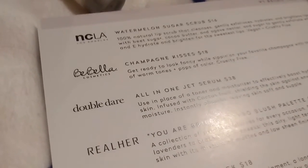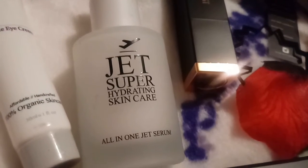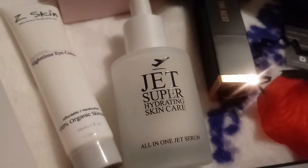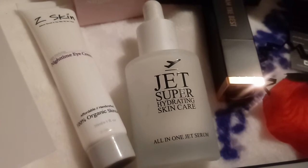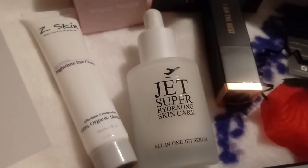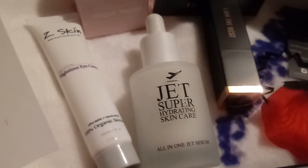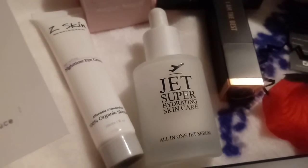Okay, this is what they're talking about — I didn't realize it was in there. It's the all-in-one jet hydrating skincare serum. Used in place of a toner and moisturizer to efficiently boost hydration and protect skin, infused with cactus fruit to shield the skin against environmental stress, replenish moisture, and leave skin soft and supple.